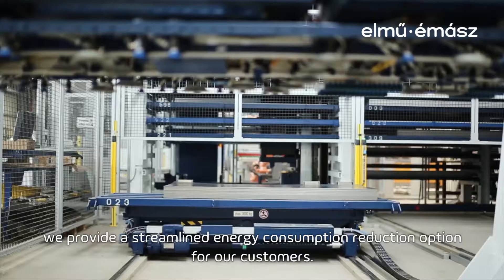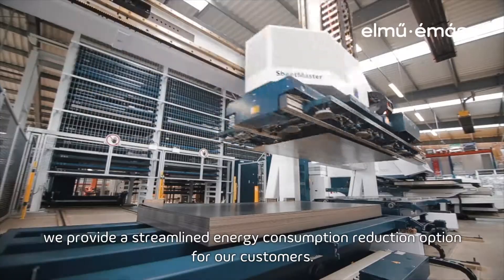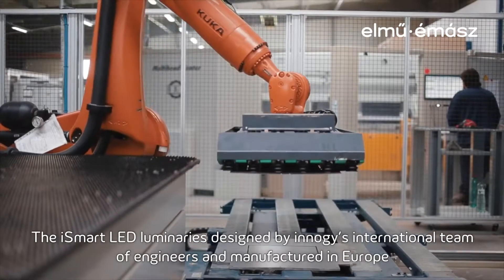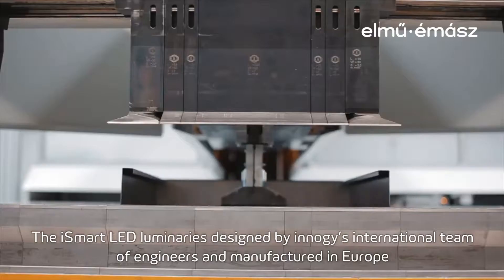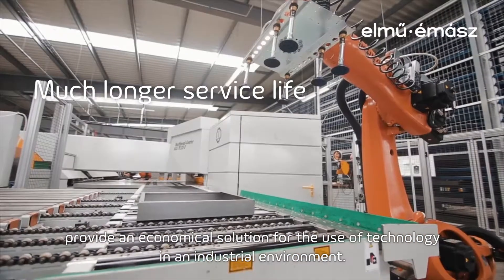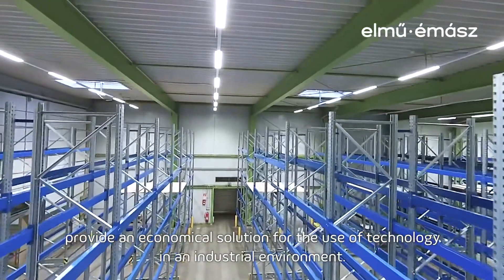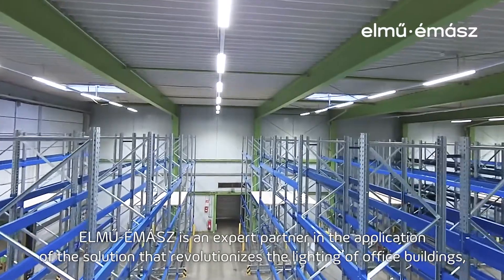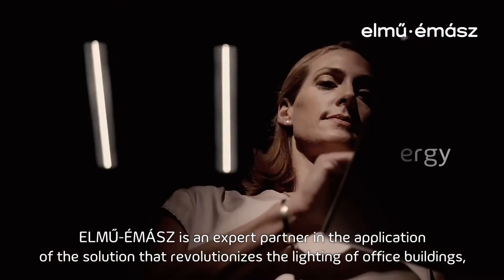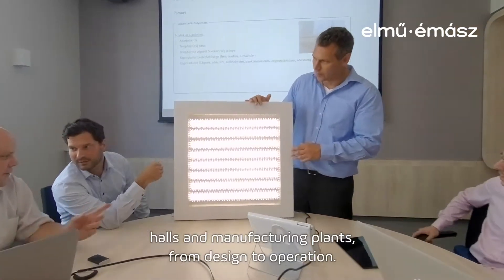We provide a streamlined energy consumption reduction option for our customers. The iSmart LED luminaries, designed by Energy's international team of engineers and manufactured in Europe, provide an economical solution for the use of technology in an industrial environment. Our new Airmass is an expert partner in the application of this solution that revolutionizes the lighting of office buildings and manufacturing plants.